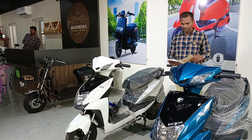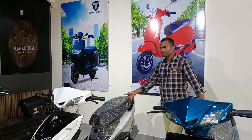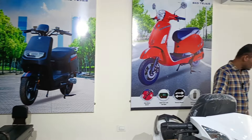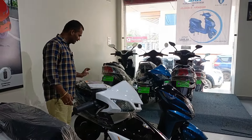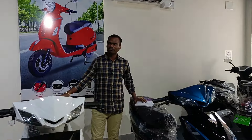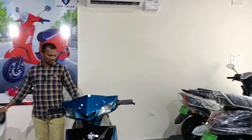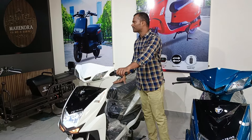The boot space offered by this electric vehicle is 15 liters. The battery capacity is 30 Ah at 48 volts, which comes out to a 2 kilowatt-hour battery capacity.